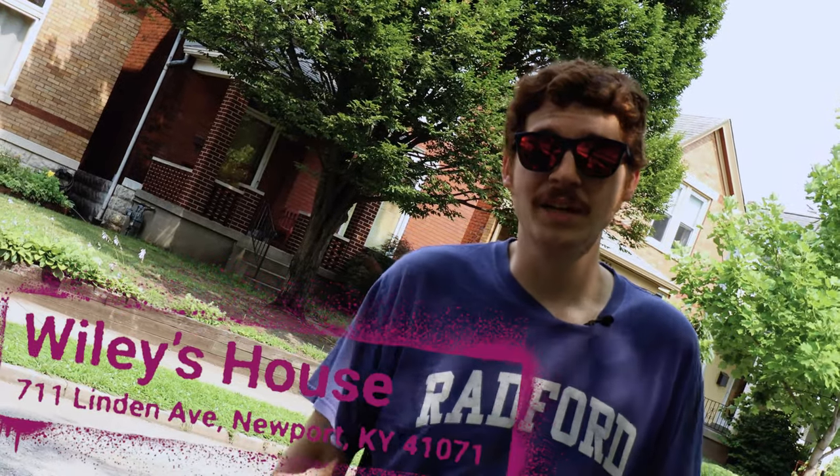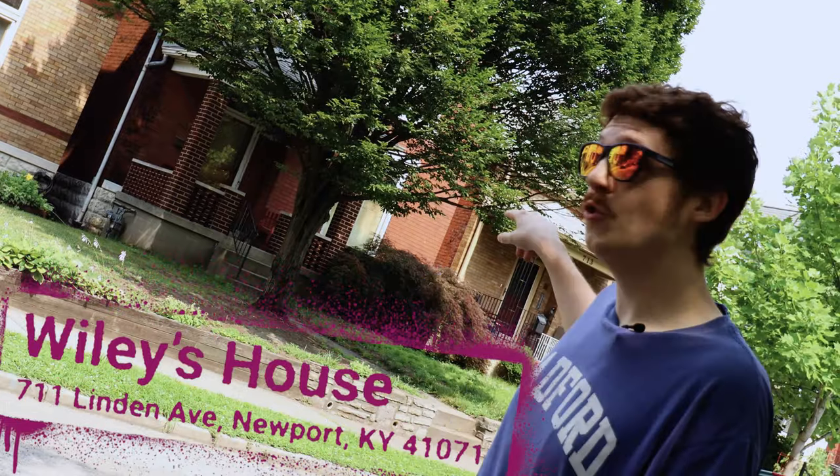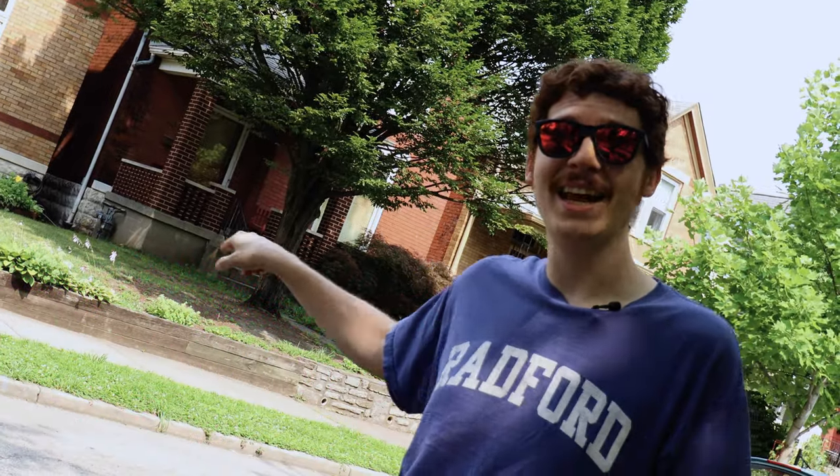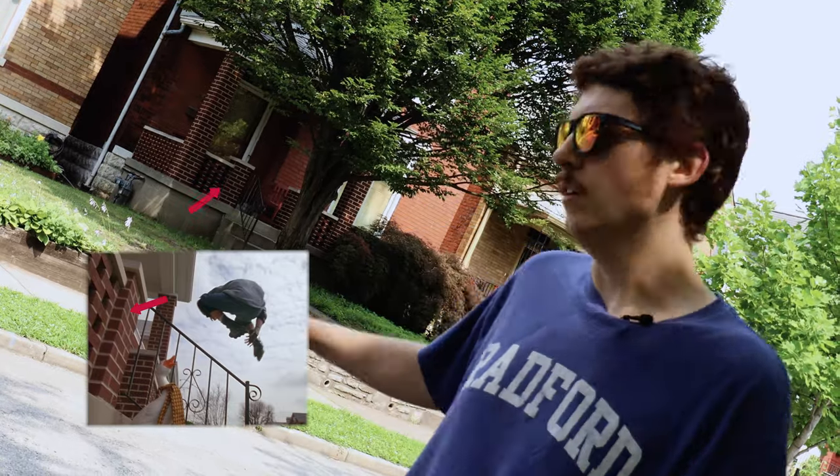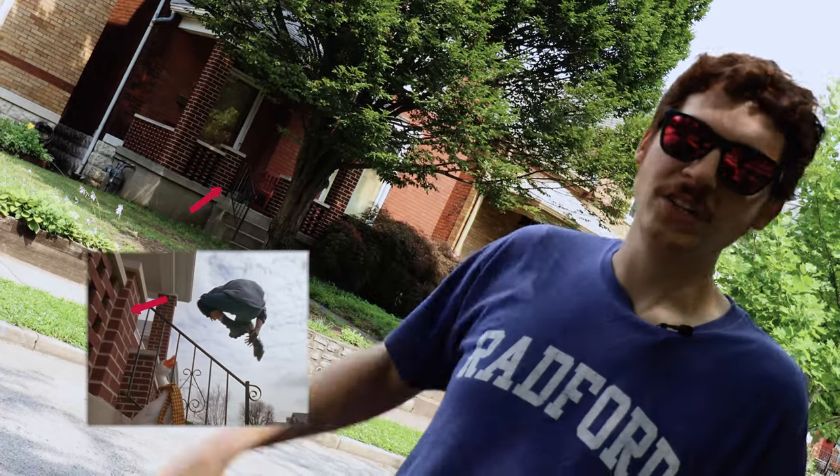All right guys, we're on the Kentucky side of the river. We're supposed to be in Cincinnati where Wiley lives, but his house is actually here in Newport, Kentucky — 711 Linden Avenue. That's the brick house right there. Weirdly, they never actually show the outside of the house except for when he's jumping off the porch. You get this weird angle of the brick porch, but other than that you just have to use context clues. I'll show you how I found it.